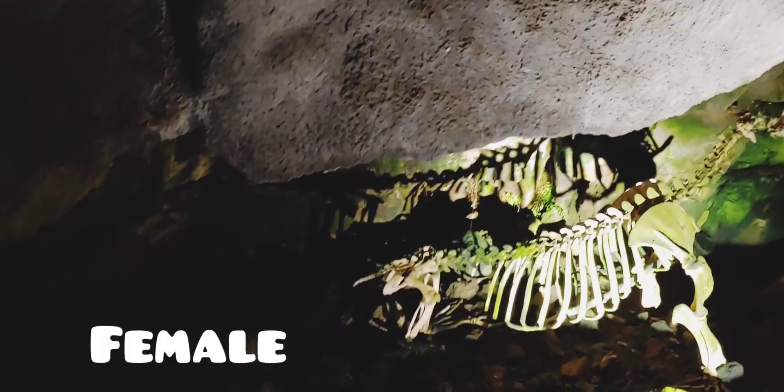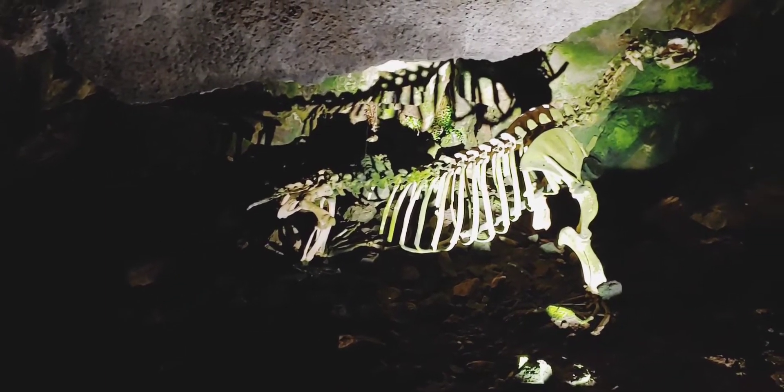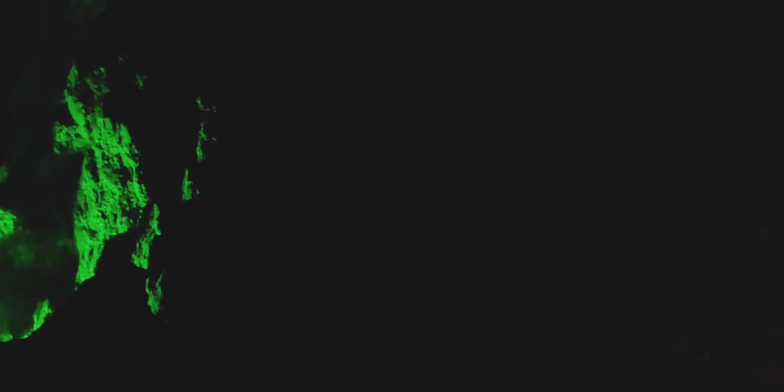The female Steller sea lion is much smaller than the male. They can range up to nine feet in length and weigh approximately a thousand pounds.